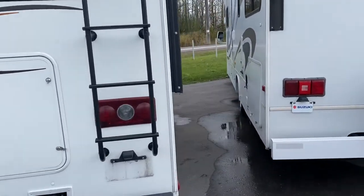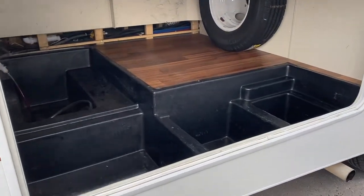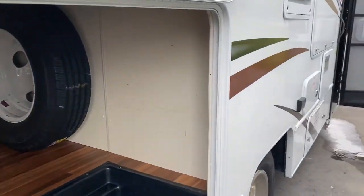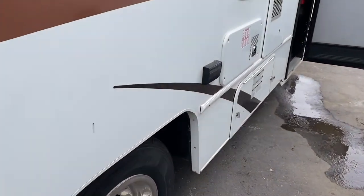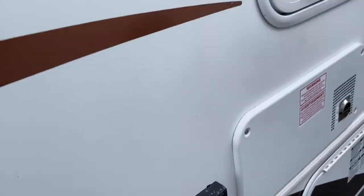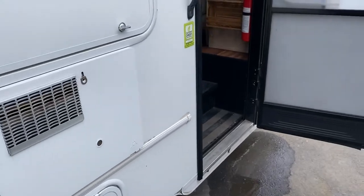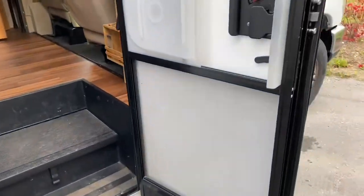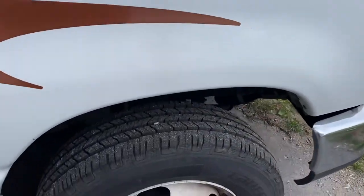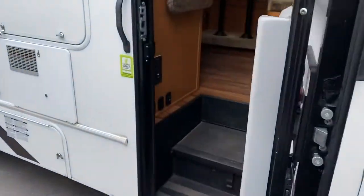It's got fantastic storage on the outside — I haven't seen that in any of the other units. Lots of room, spare tire as well. Again, the tires are almost brand new if they're not brand new. There's room for a television on the outside. We still need to do a full cleanup on this unit.